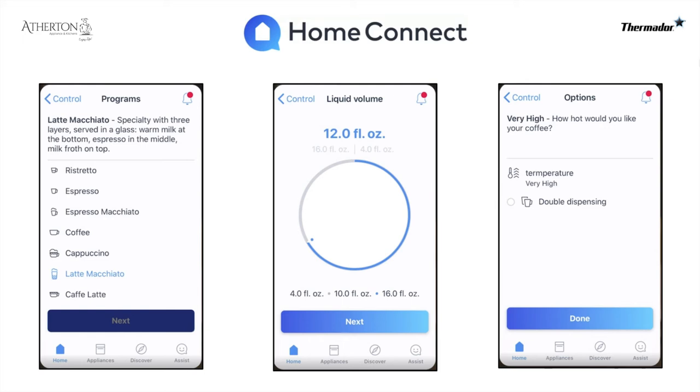What's really unique is you can set a timer for when you want your coffee to be ready — even before you get out of bed, you can have coffee already going. In this example, this is what the app looks like in real time. For a latte macchiato on the left, you'd select your drink choice and the liquid volume — you just click and drag. There are a couple other steps like strength, and then the last step is how hot you want it. If someone else wants the same drink, you can do a double dispense and have two drinks going simultaneously.